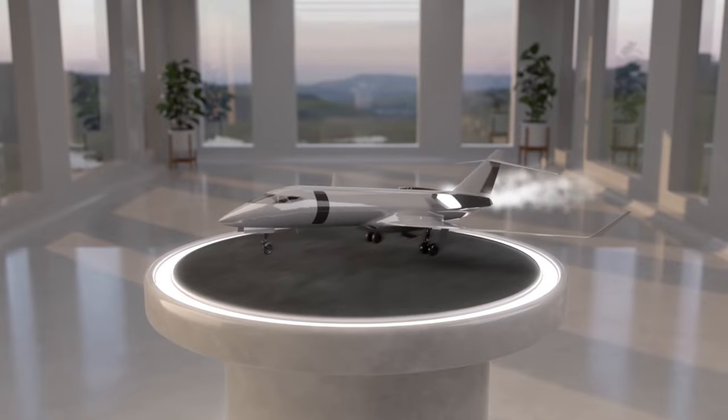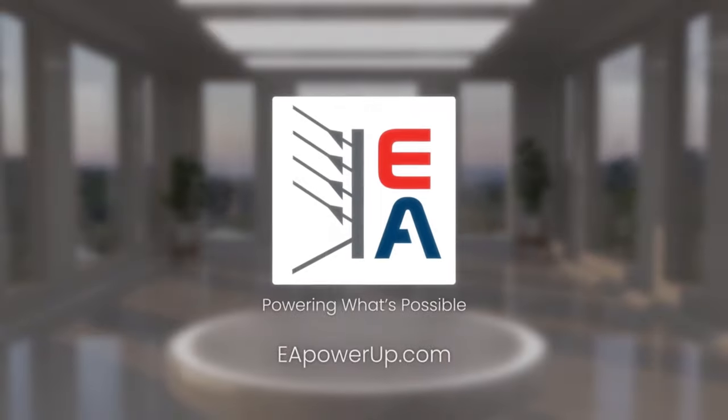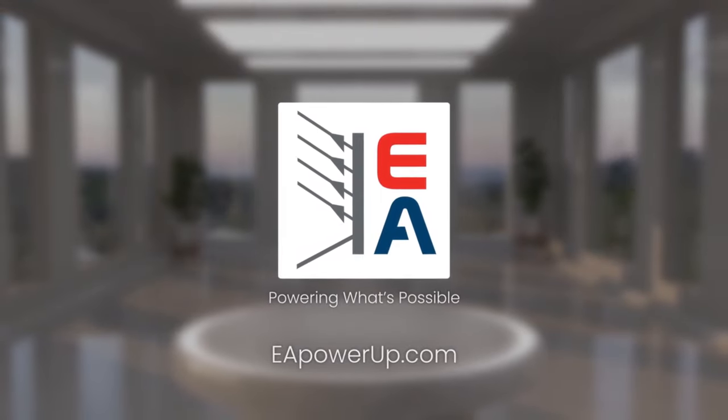Our test solutions for hydrogen are opening up new worlds of possibilities, quite literally. With EA, the sky is not even the limit anymore.